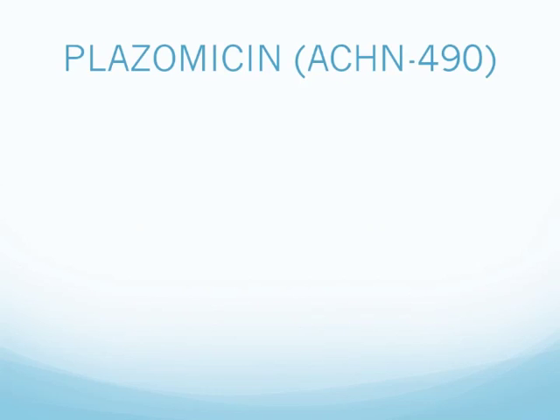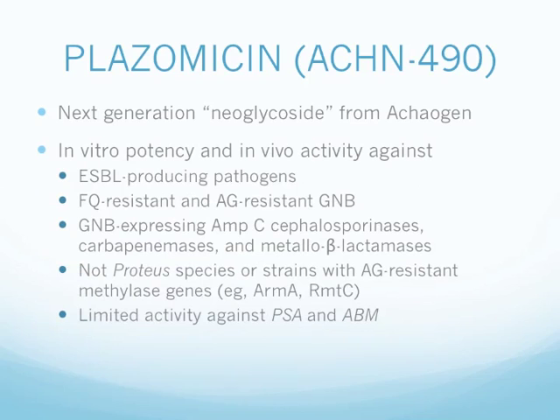Moving on to the protein synthesis inhibitor class. We have plazomicin, also designated ACHN-490, a next-generation neoglycoside developed by Achaogen. It has in vitro potency and in vivo activity against ESBL-producing pathogens, fluoroquinolone-resistant and aminoglycoside-resistant gram-negative bacilli, including strains with MC cephalosporinase, carbapenemase, and metallo-carbapenemase. It is not effective against Proteus species or strains with aminoglycoside-resistant methylase genes such as RmtA or RmtC. It has limited activity against Pseudomonas or Acinetobacter. They expect to launch this in 2016.